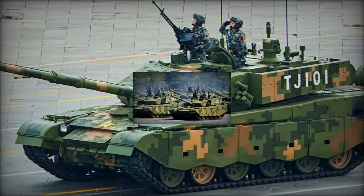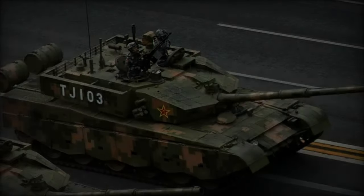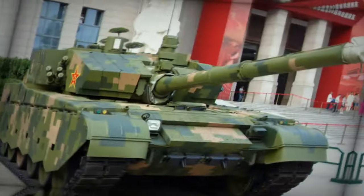The Type 99G boasts a host of enhancements over the baseline Type 99, including improvements in fire control, targeting systems, and countermeasures.